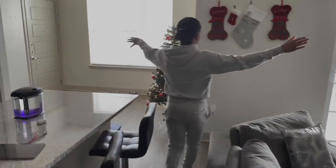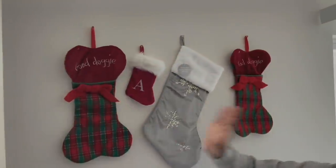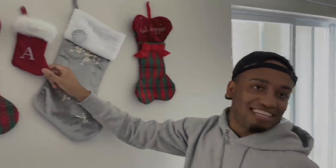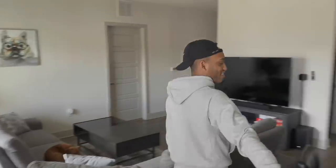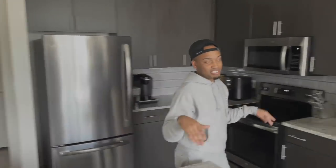Excuse me Russ. I have our Christmas stockings here — I have one for Mr. Russ, one for me, one for Frankie, and one for Anthony.